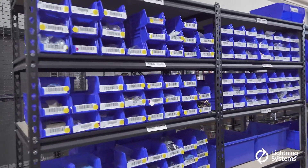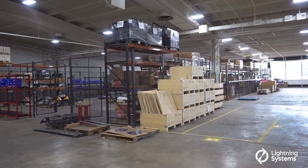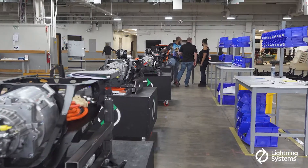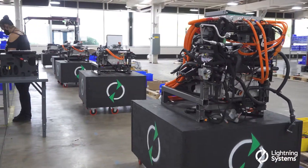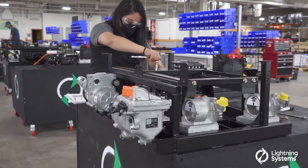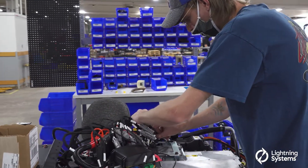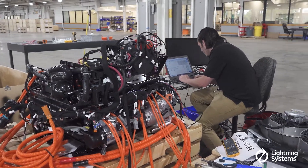So a big part of making a successful production facility is about the engineering behind it. There's a lot of engineering that went into how do you automate some of this production? How do you automate each workstation, whether it's on the powertrain production or the conversion? How do we significantly reduce the cost and the time it takes to build a powertrain and convert a vehicle?